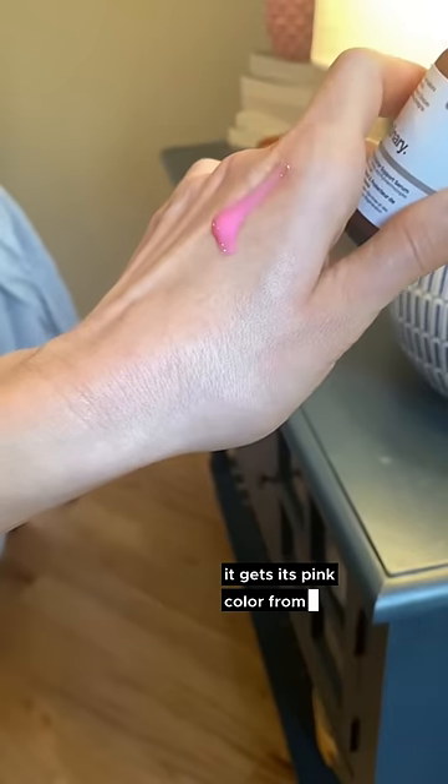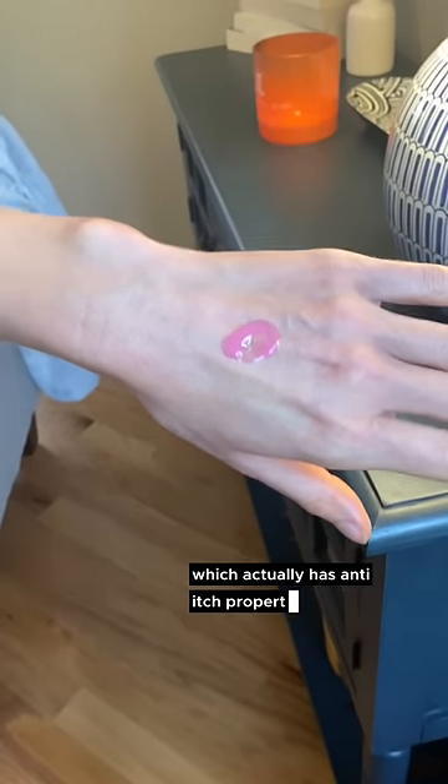It gets its pink color from B12, which actually has anti-itch properties. If you have dry, flaky, itchy, or irritated skin, this may help you out.